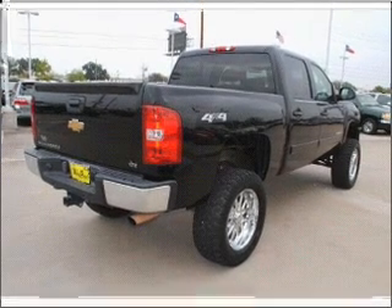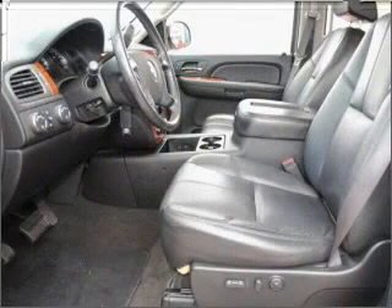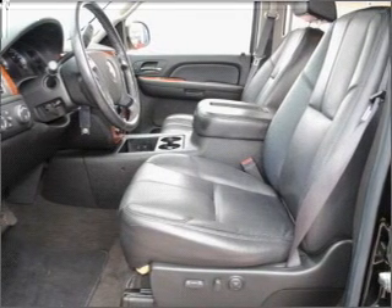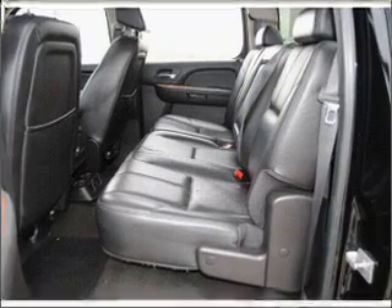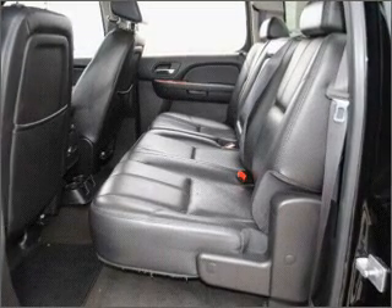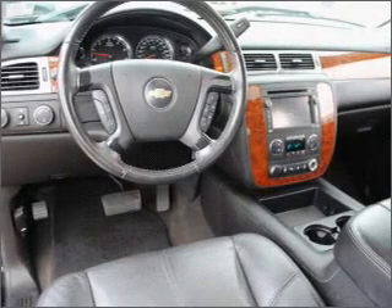Premium wheels give a more luxurious look. Anti-lock brakes help you bring your vehicle to a safe stop. Heated seats offer comfort in cold weather. Let the sun shine in with a sunroof. Power and reliability are a great combination — this vehicle has both.